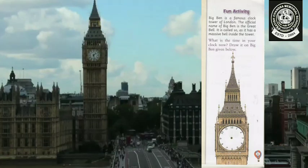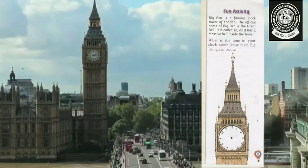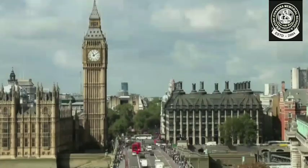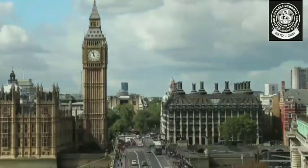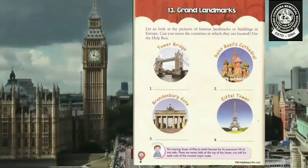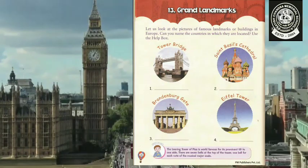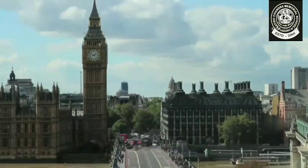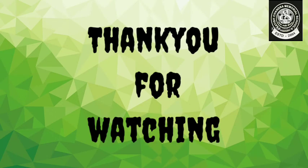Now open page number 21 of your book and draw the hands of the clock to show the time. Students, please complete page number 20 and 21 of your GK book. See you soon in the next video — thank you for watching, take care and bye bye.